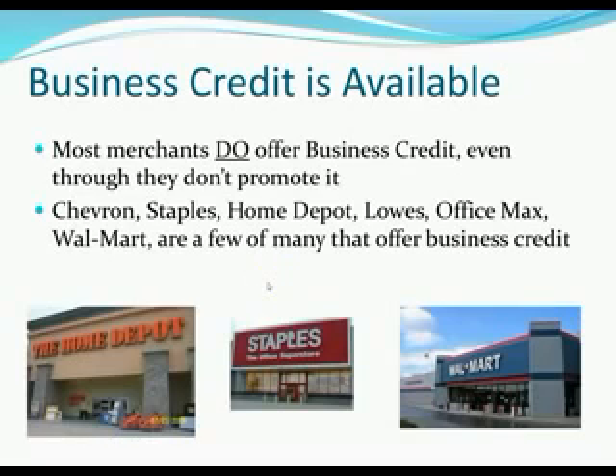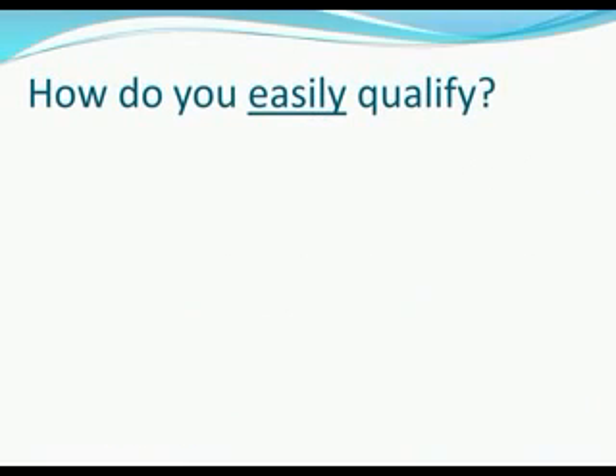Merchants like Chevron, Staples, Home Depot, Lowe's, OfficeMax, Walmart, Sinclair Gas, BP, Radio Shack, Costco, and Sam's Club are just a few of many that offer business credit. These are accounts where you can come in and get $10,000 credit cards and higher. Not only just store credit — you can also get approved for Visas and MasterCards with $10,000 limits or higher in the business name. Most stores that you go to on a regular basis will offer business credit — you just don't know about it.